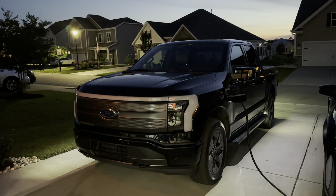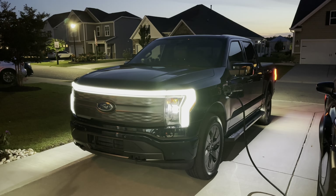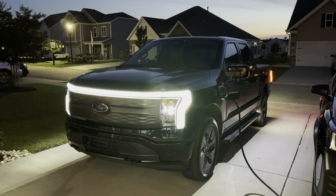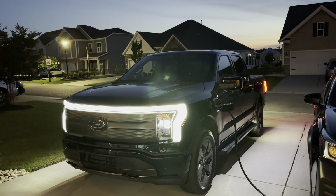Subtract that from the 326 that was our initial estimate, and we get a difference of about 50 miles less than what I anticipated.